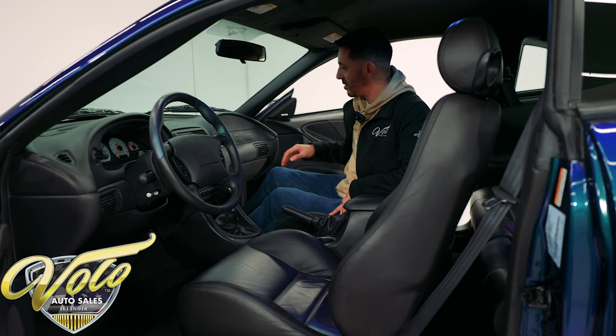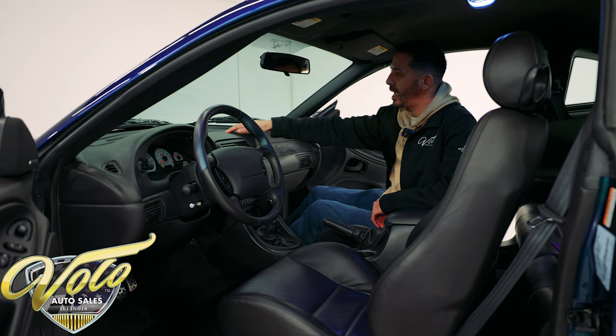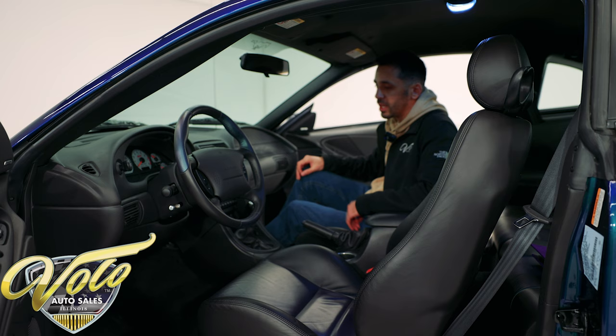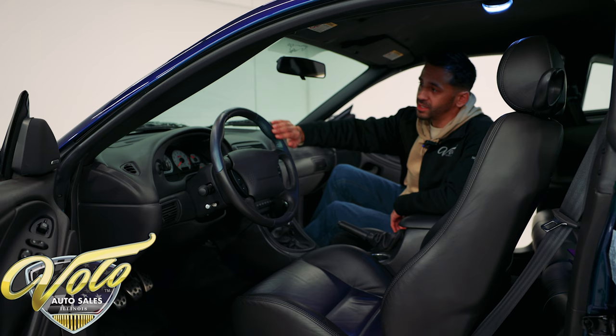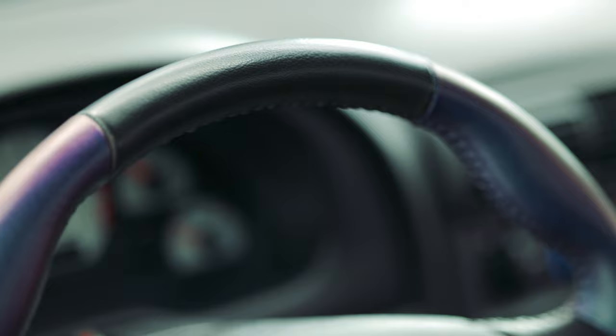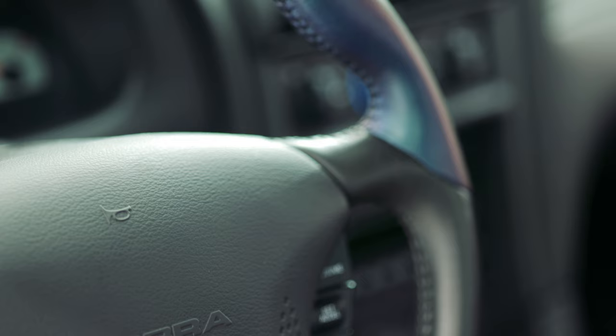The door panels are real nice, the dash is smooth — no cracks or wrinkles. The carpeting still looks like new and it still smells like a new car in here. So you will be absolutely pleased with this vehicle. The steering wheel does have the Mystic Chrome two-tone leather wrapped on it — Mystic Chrome on the left and right handles and at the bottom, split with black leather in between. Just little touches like that make this car extra special. Let's move on to the trunk.